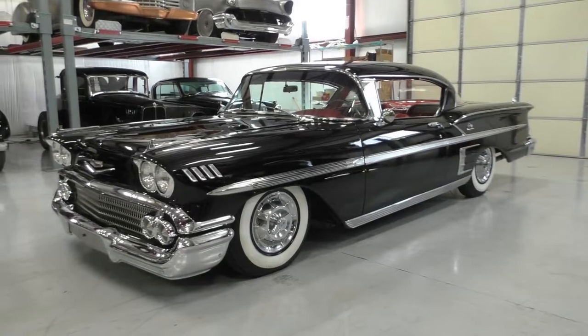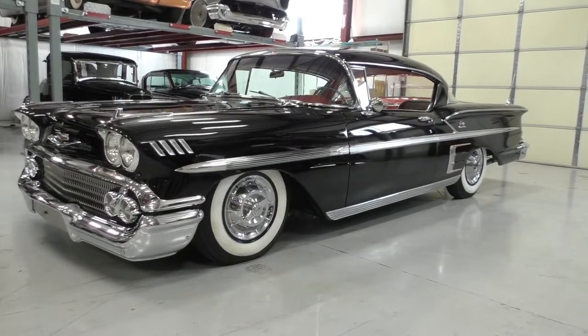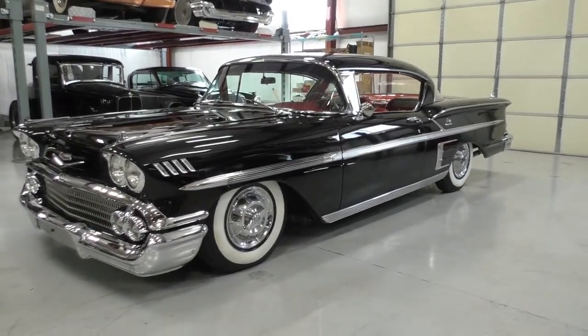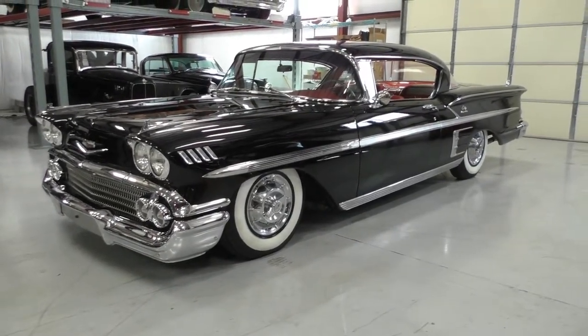Alright, here we are in a beautiful Andice, Texas afternoon. It's nice to be inside and cool. We're handling several cars in a collection. This is one of them we're able to shoot inside — just got too hot outside this afternoon and we got a lot of the other cars put away.